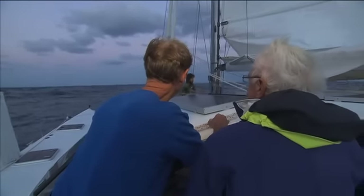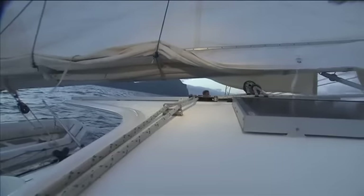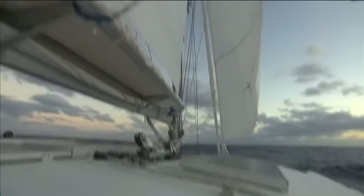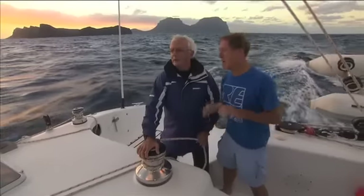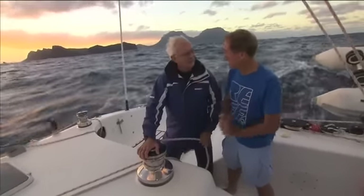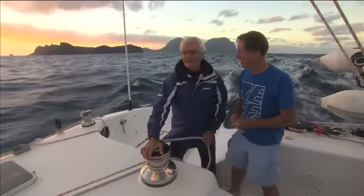Clear of the island and firmly on a course dead north, Diesel hoists the main. Lord Howe still remains in our sights behind us for several hours, slowly diminishing in size as we sail towards the atolls. Getting out of Lord Howe right on dawn — very special.